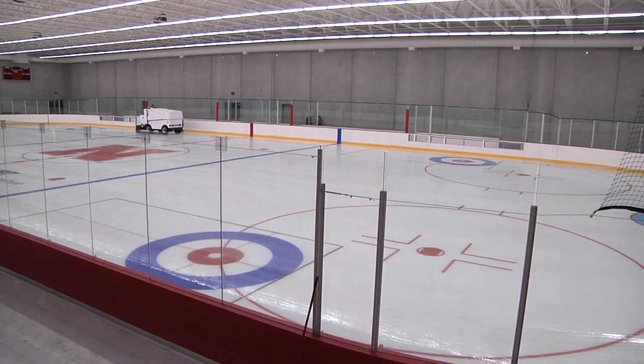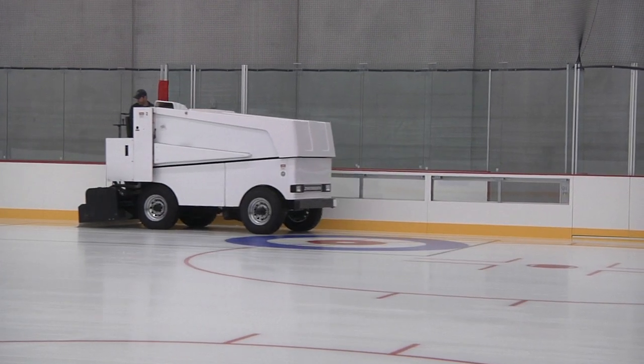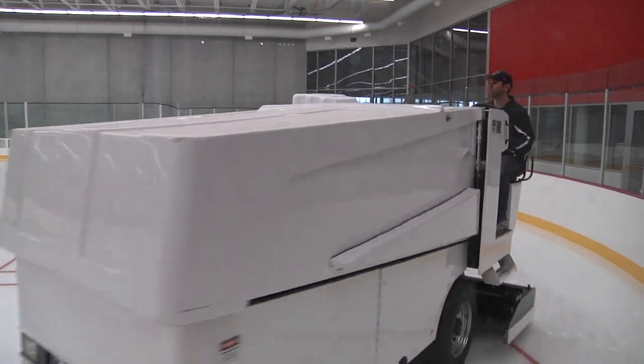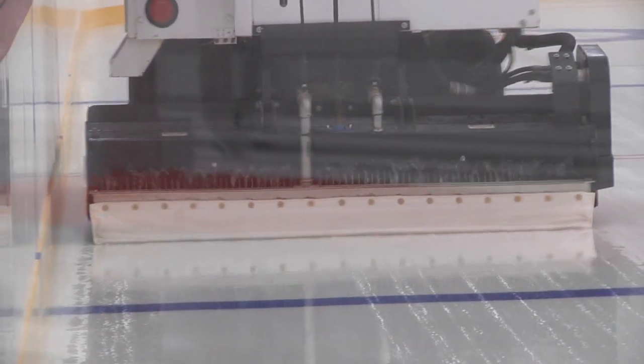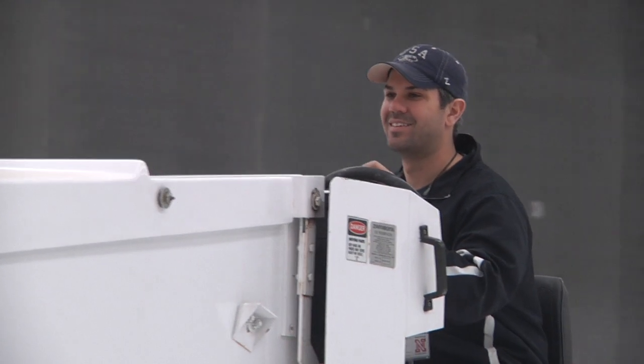And this is my favorite machine because it makes the best ice. By the time we're done, there's about 15,000 gallons of water out there, and it's applied in about 200 to 250 layers.